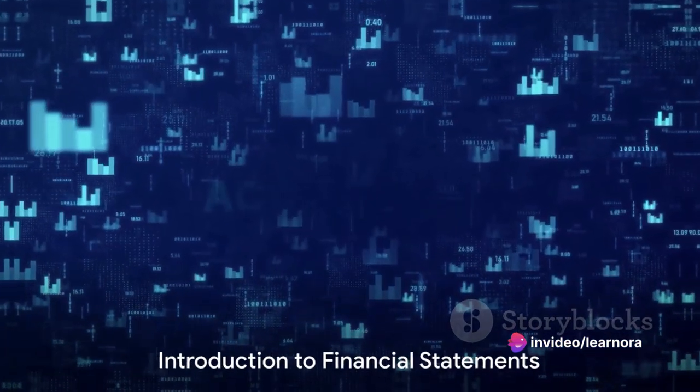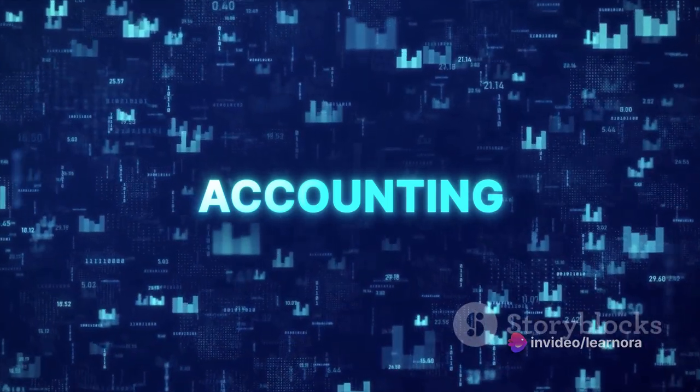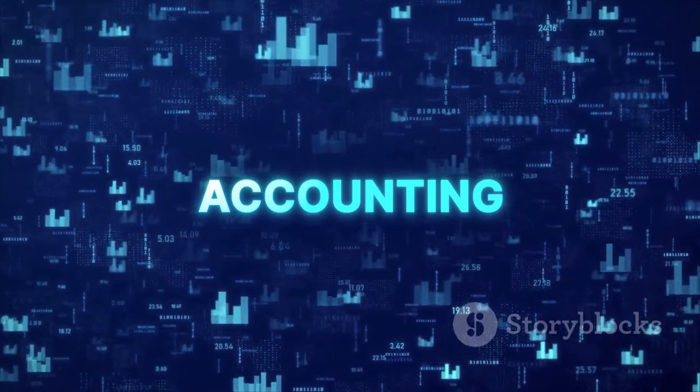Hi, welcome to Learnora, the Learning Lab. Ever wondered what a financial statement is and why it's so crucial for businesses large and small? Well, buckle up, because today we're diving into the fascinating world of financial statements.